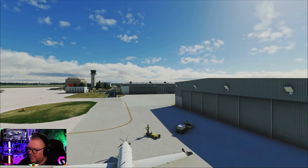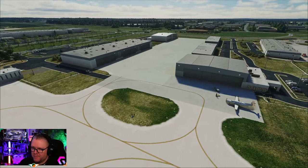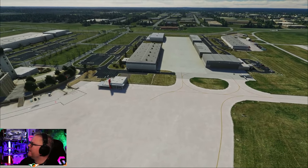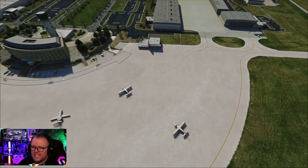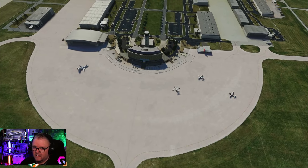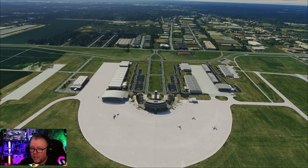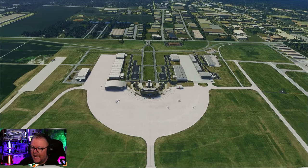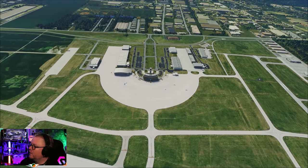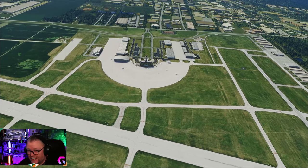I opened up Bing Maps or Google Maps as I usually do when checking out an airport and just went for a bit of a wander. The ramp is very bright looking, but you open Bing Maps and look for the equivalent - it's exactly like this. When it came to the buildings, the shapes, the locations, the sizes, the scale - everything here is a carbon copy of what you'll find on any of the satellite imagery, be it Google or Bing. It's stunning.